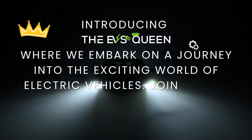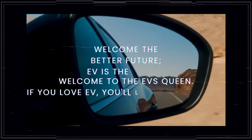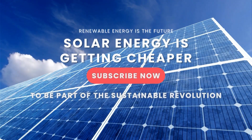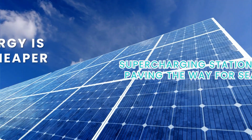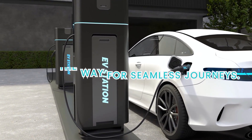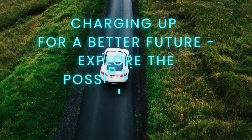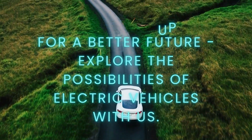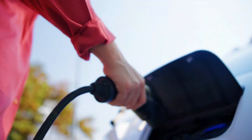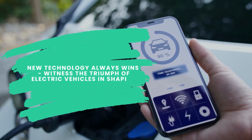Greetings to our esteemed viewers as we reconvene in our digital realm. Your loyalty, steadfast subscription, and indomitable support for EV's Queen warrant our deepest gratitude. For those yet to grace our community, we extend a heartfelt invitation to become part of our thriving collective. With an assembly of a dozen video narratives daily, our commitment to you finds expression. Be sure to explore the diverse array of captivating content we offer.